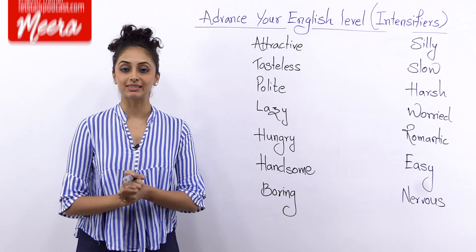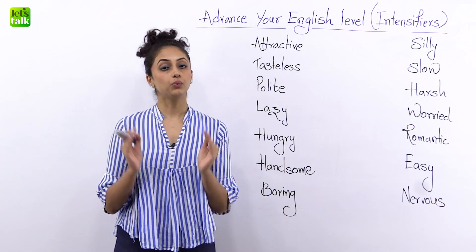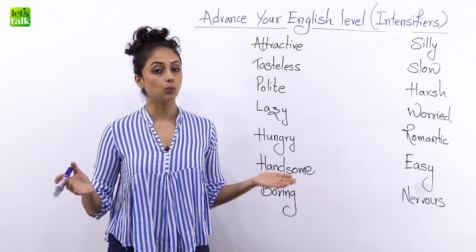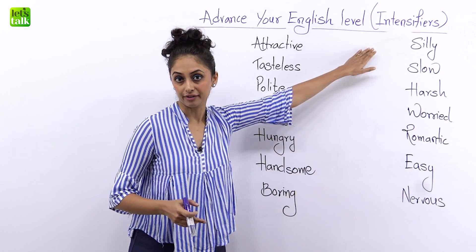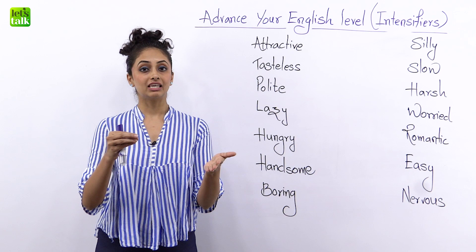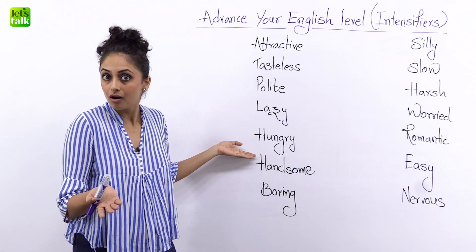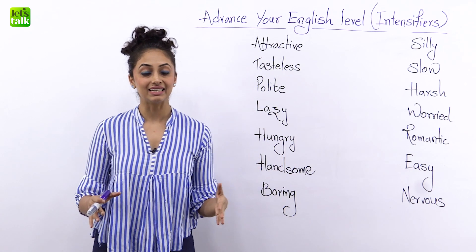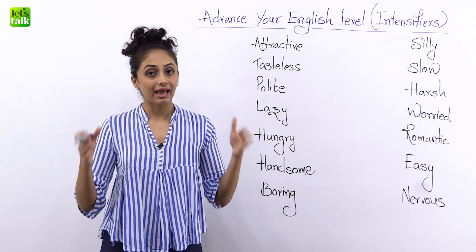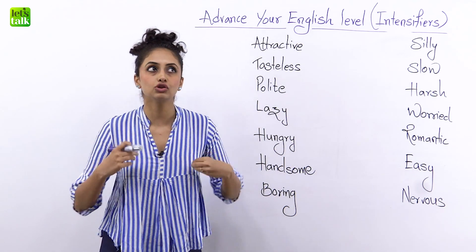Hey everybody, welcome back to Let's Talk, this is me, your trainer Meera. Today I've got certain adjectives written on the board for you and we are going to learn how to make these adjectives more attractive by using certain words which are called intensifiers. These are words that give an intense expression, or they will tell you exactly how hungry you are or how harsh someone was. Basically these intensifiers allow you to express more properly and they help you amplify certain words and adjectives without actually being loud.